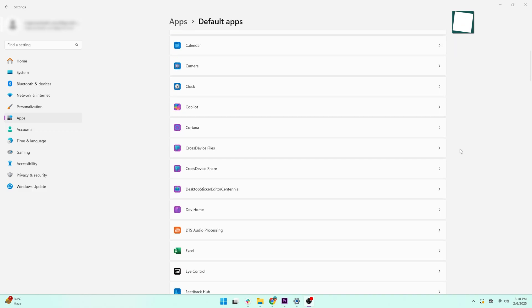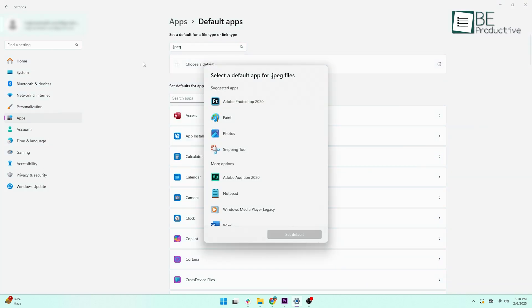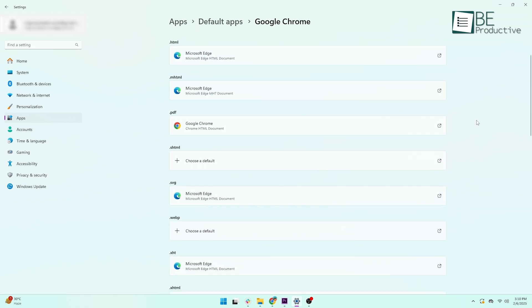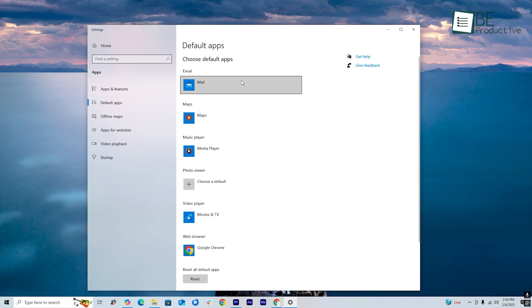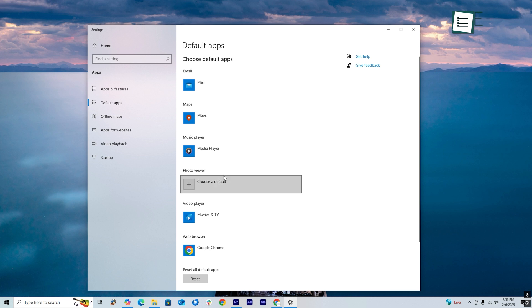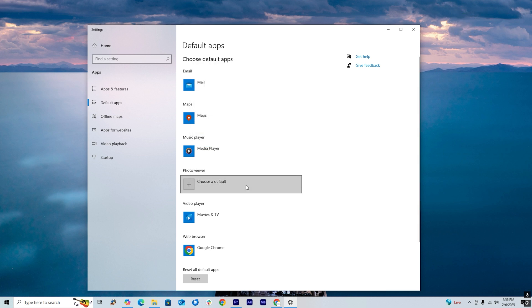One of the frustrating things in Windows 11 is how hard it is to change default apps. Instead of just selecting one app for all photos, you have to go through each file type — like JPEG, PNG, and TIFF — separately. It's a hassle, though they did make setting the default browser easier in updates. We're really hoping that Windows 12 will fix this and make changing default apps a lot easier — just one simple setting for all file types instead of adjusting them individually.